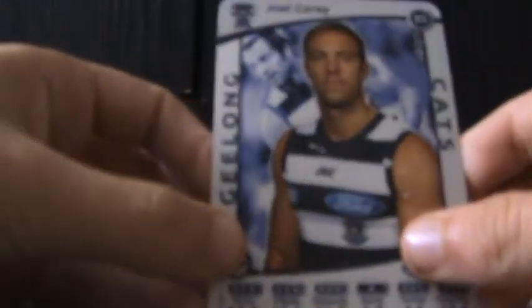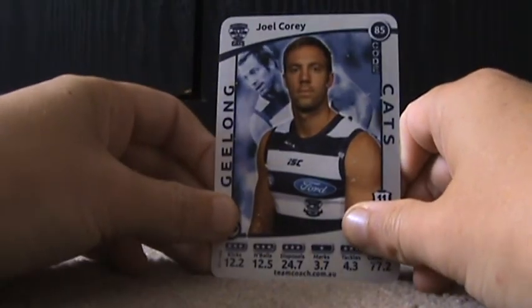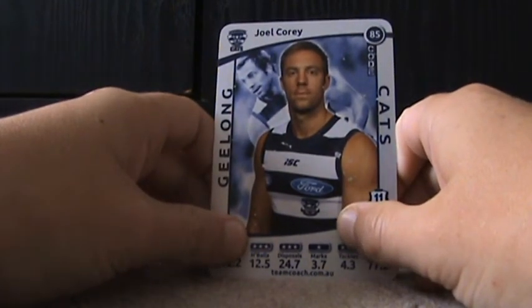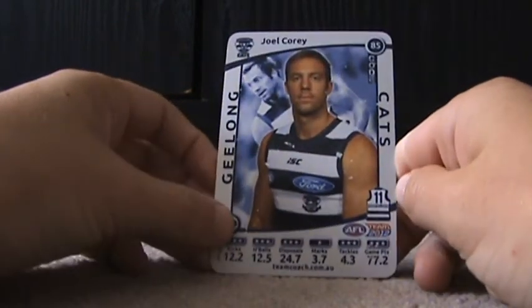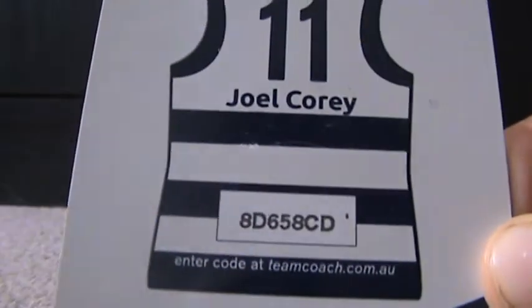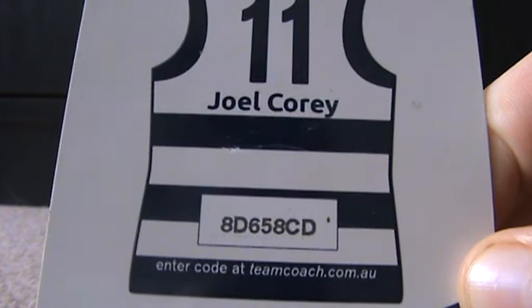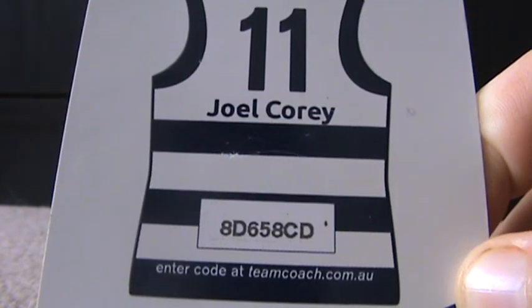Geelong — Joel Corey. Just to let you know, I'm doing these in number order, not in team order. He's a midfielder, number 11, the Geelong Cats. His code is 8D658CD.